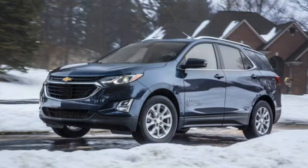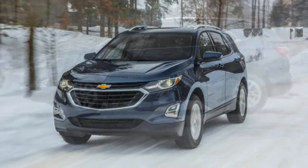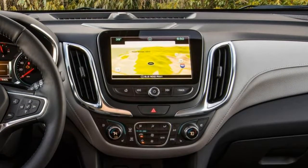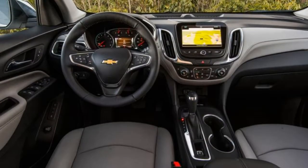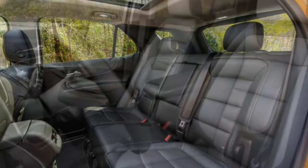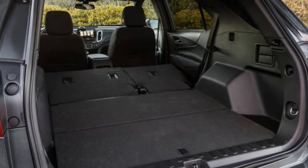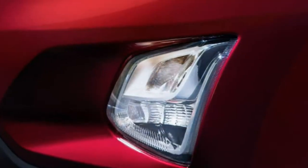Three engines are available on the Equinox. The standard engine is a turbocharged 1.5-litre 4-cylinder with 170 hp and 203 lb-ft of torque matched to a 6-speed automatic transmission. A more powerful turbocharged 2.0-litre engine producing 252 hp and 260 lb-ft is optional and comes standard with a 9-speed automatic transmission. Also optional is the fuel-efficient 1.6-litre diesel with 137 hp and 240 lb-ft, mated to a 6-speed automatic. The 1.5-litre engine is the only engine currently available.